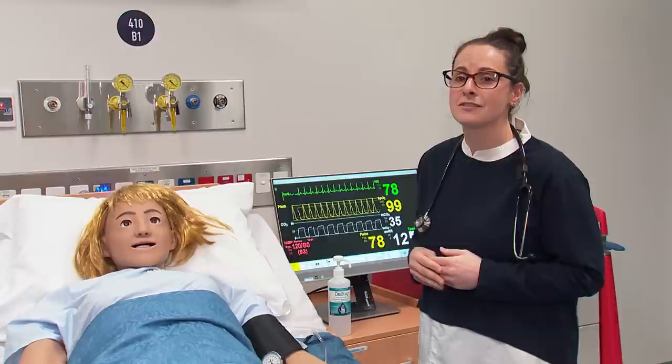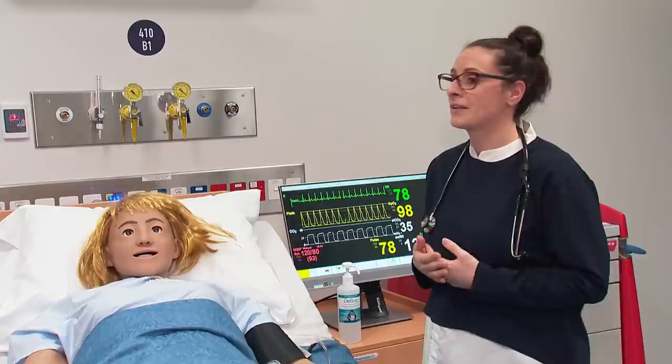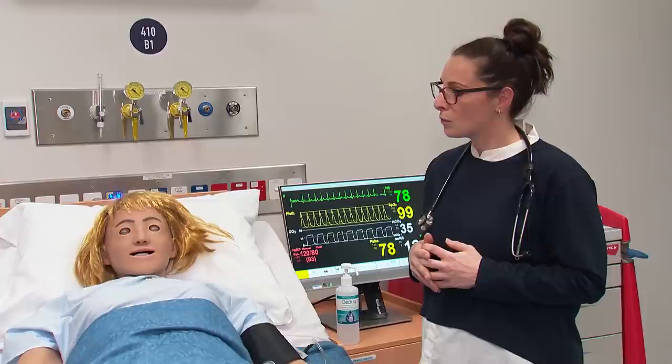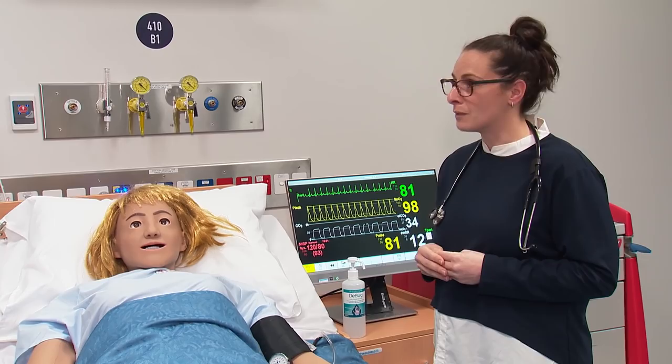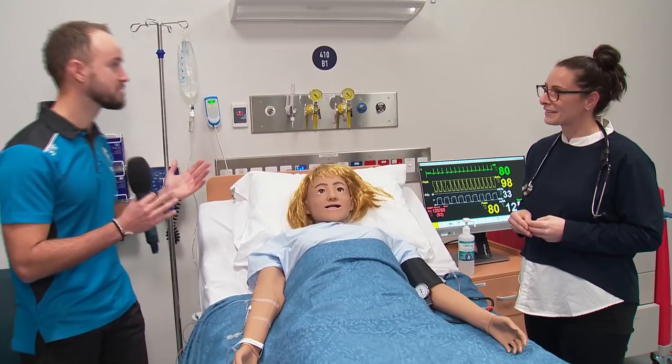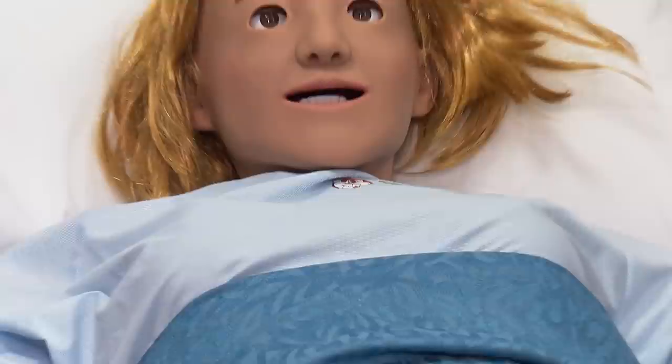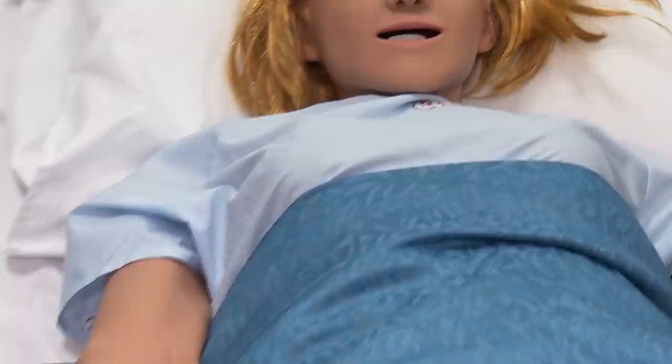Simulated learning at VU is a contextualised experiential learning activity. Once students have learned their theory and practised their skills in the labs, they come into a space like this that's contextualised to mimic reality. We can run a whole range of different scenarios and patient presentations in a safe environment before students go out on clinical placement. The mannequin — Stevie — is breathing: you can see her chest going up and down, and she's blinking.